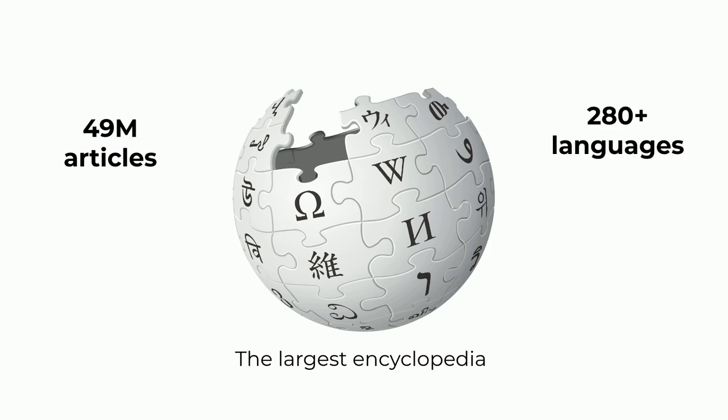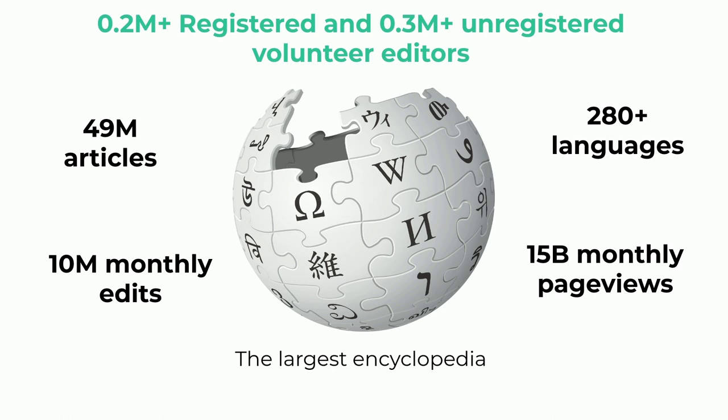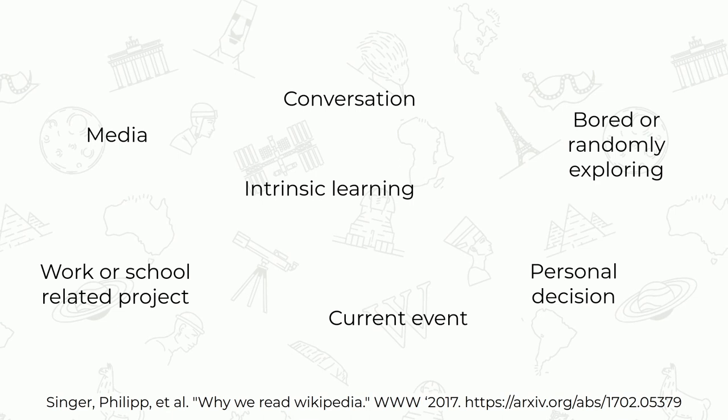Wikipedia has 10 million monthly edits — and you saw some of them just now as they were coming in — and 15 billion monthly page views. On top of all that, it's a project run and governed by volunteers: roughly 200,000 registered and 300,000 unregistered volunteers who contribute to the project. Wikipedia has turned into a major entry point for learning. We did research to figure out why people come to Wikipedia.